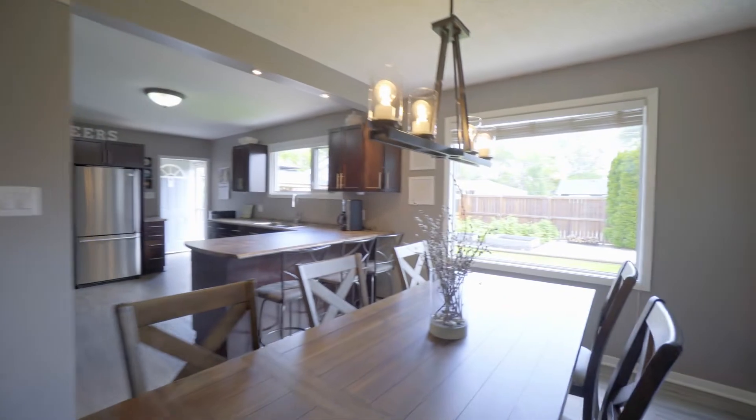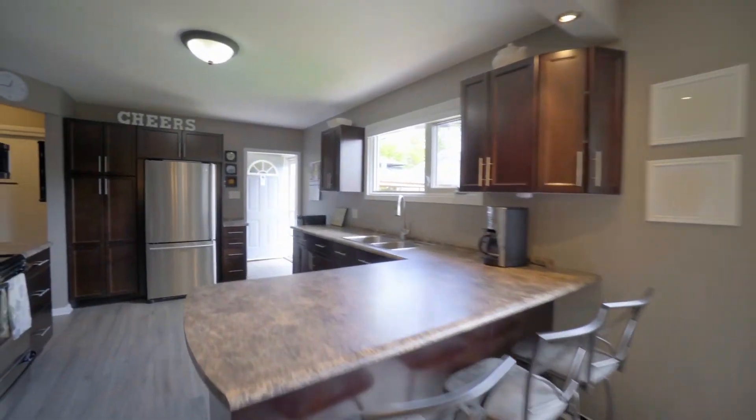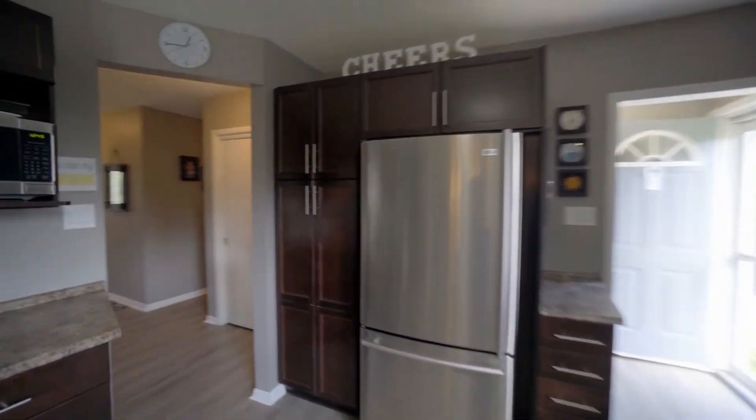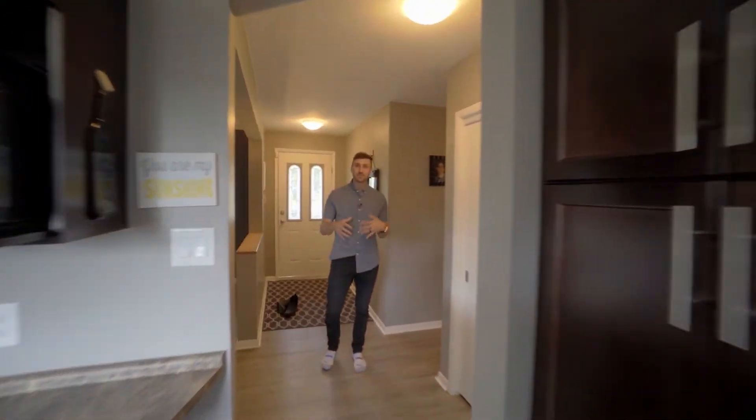Seriously, 30-year owners on this home — they've raised their family here, they've raised their kids here, and they've done all the upgrades: new flooring, new kitchen, new cabinetry, new appliances. Everything here is done.